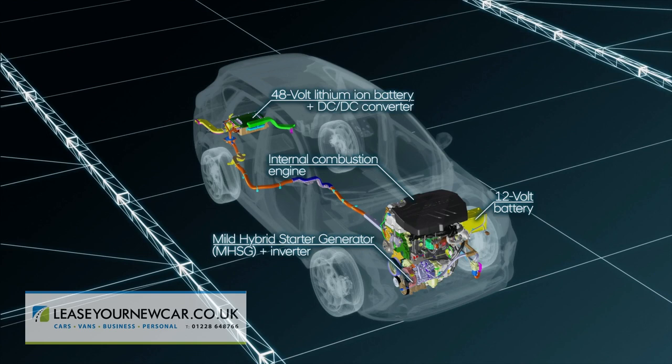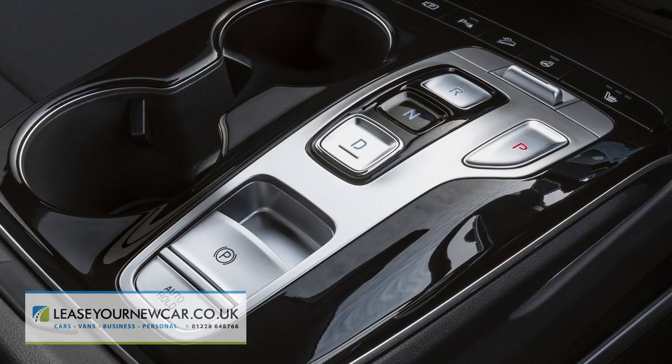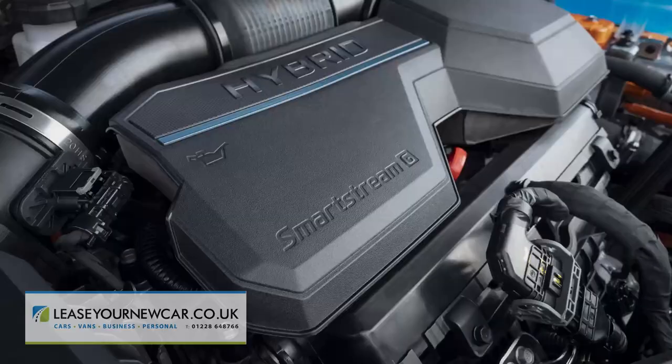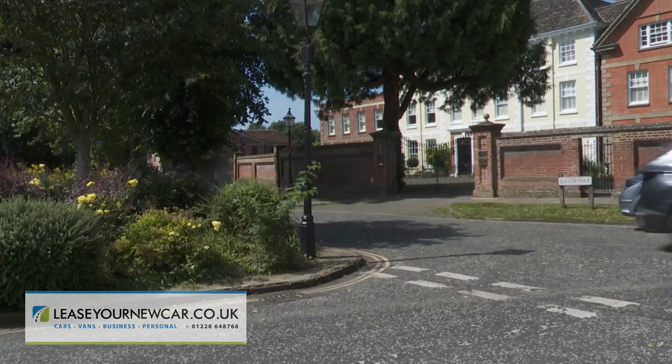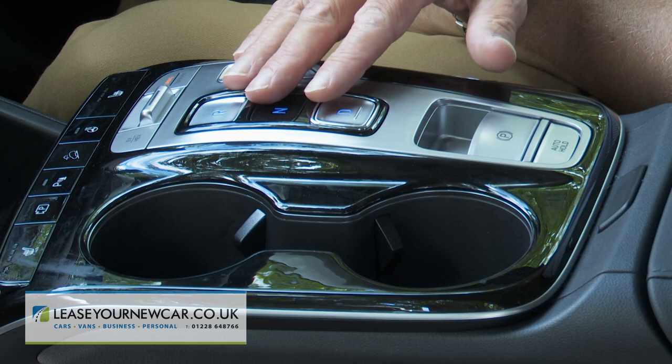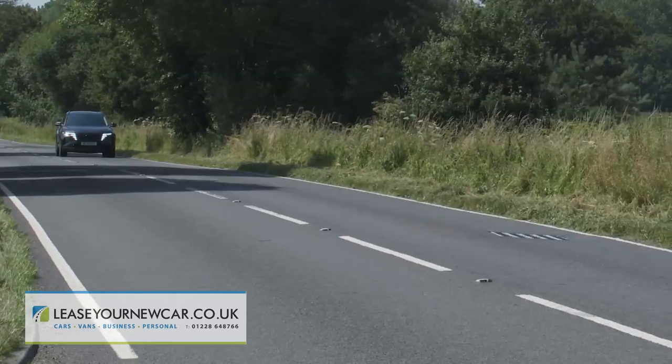Opt for the MHEV and you get the option of a 7-speed DCT auto transmission or a more sophisticated IMT — intelligent manual transmission — which decouples the engine from the gearbox after the driver releases the accelerator. In auto form, the MHEV model can also be had with 4WD and a higher 180 PS output.